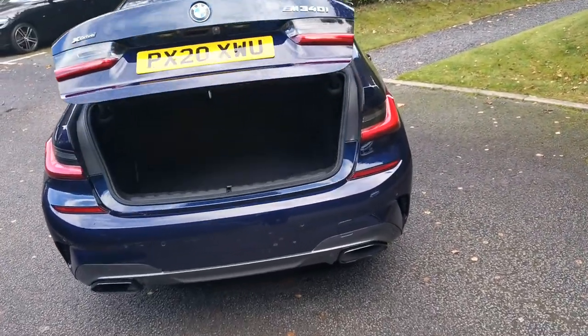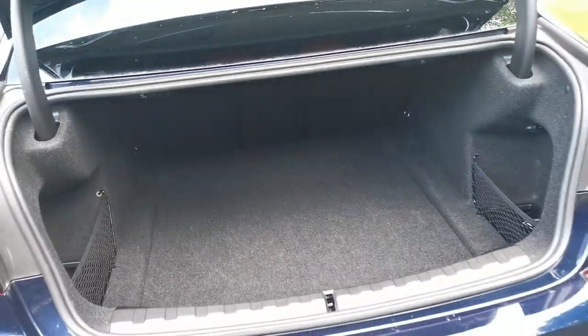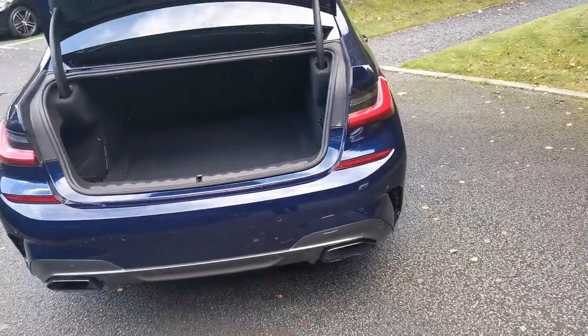Into the boot — this car has the power tailgate as an option, opening via the key as I've just done. Nice deep boot capacity with split-folding seats at a 40-20-40 split, and handy levers on the left and right-hand side so you can drop those seats down from the back of the car.